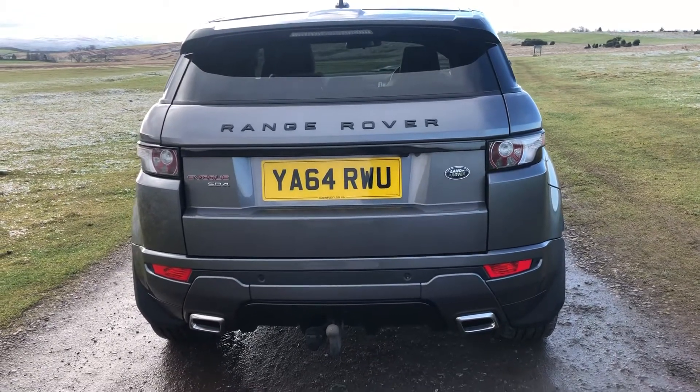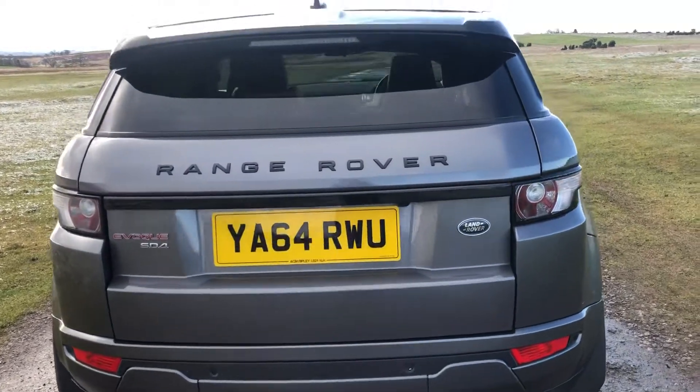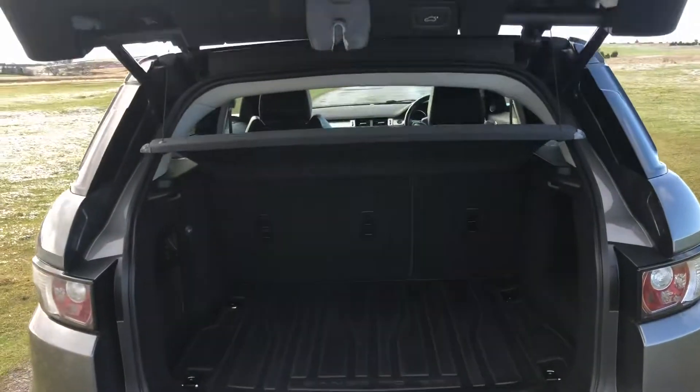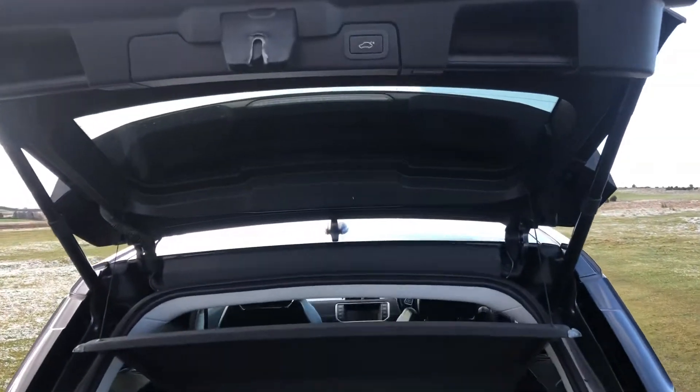The classic Range Rover badge on the boot, a dual sports chrome exhaust and those all-important rear colour coded parking sensors. This vehicle also comes with the added extra of a reversing camera as well as an electronic tailgate. We have the rubber load liner and the Evoque offers a generous size boot space.